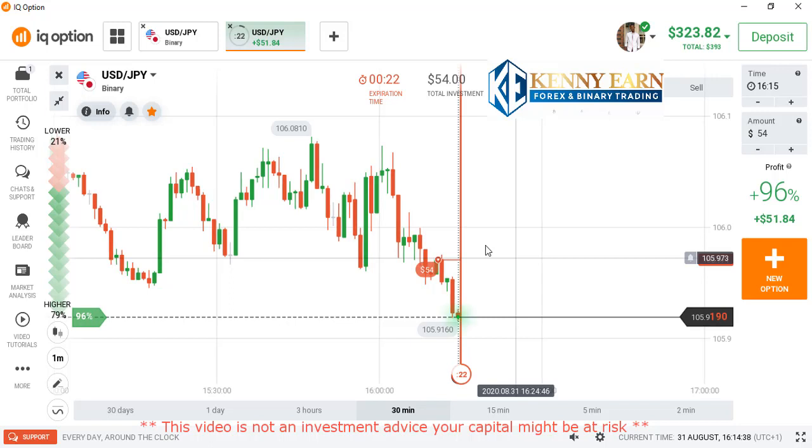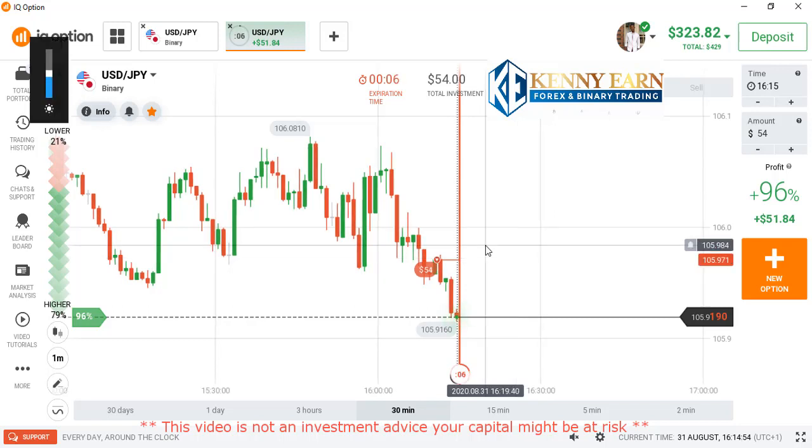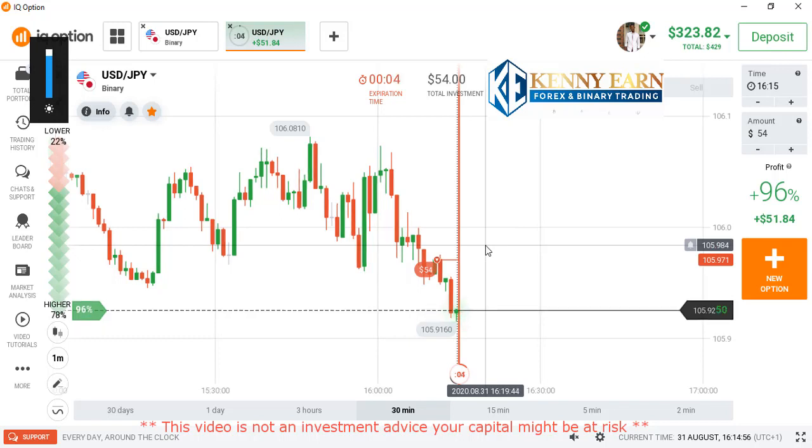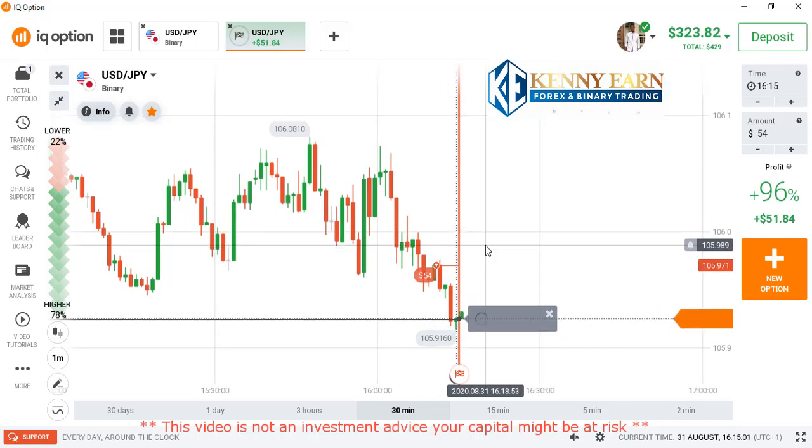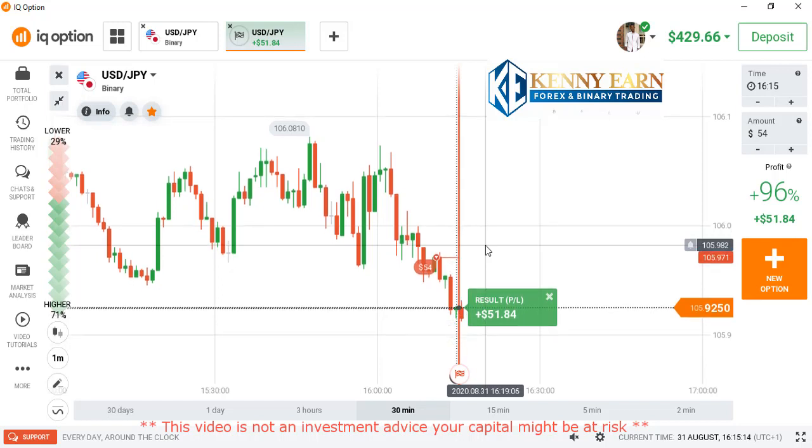We have few seconds more — less than 30 seconds and this trade will be up. The market has really come down far below our entry point, which is a clear sign the market is going to give us a beautiful in-the-money result. Perfect — I won that trade very clean and we made about $51.84. That's good money.